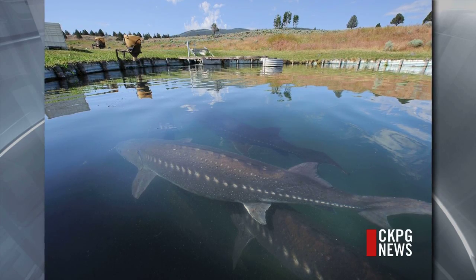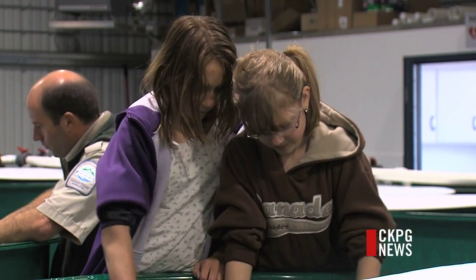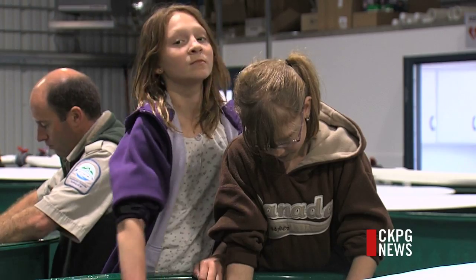Sturgeon can live over a hundred years. This facility will be in operation long after I'm retired, and we want the next generation to be able to carry the torch. A significant part of it is the stewardship and getting folks interested in the conservation of sturgeon.